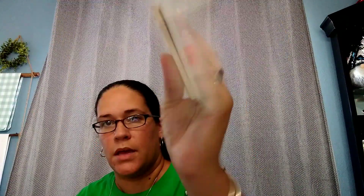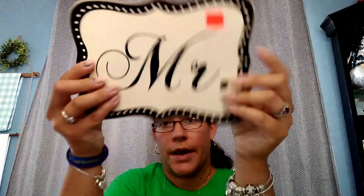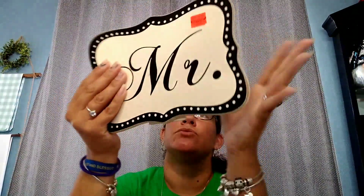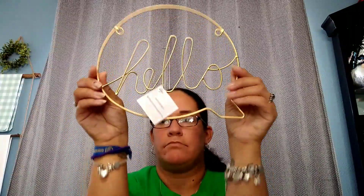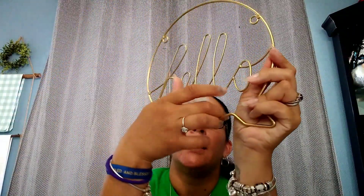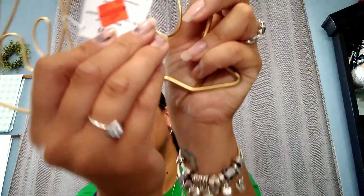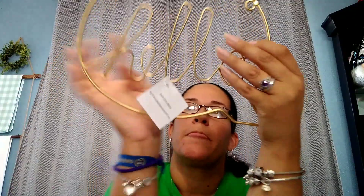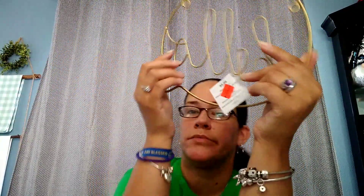These were originally $5.99 and they rang up at 59 cents — I'm not going to use it as-is, I'm going to redo it. And this is a metal gold 'hello' sign, originally $8.99, marked down to 49 cents. I'll probably spray paint it black or some other color, or maybe give it to one of my girls.